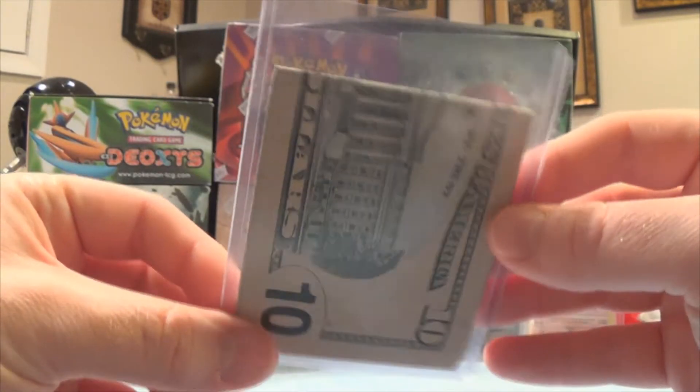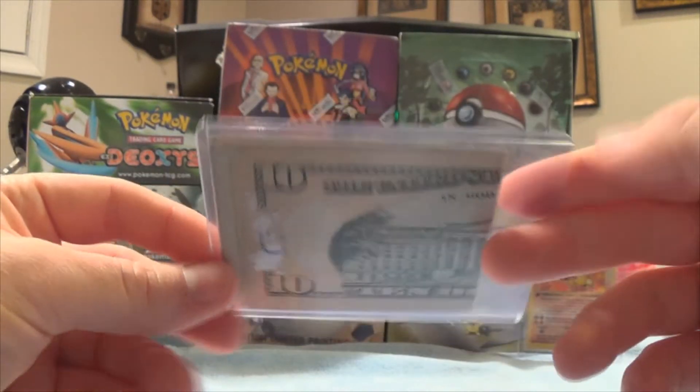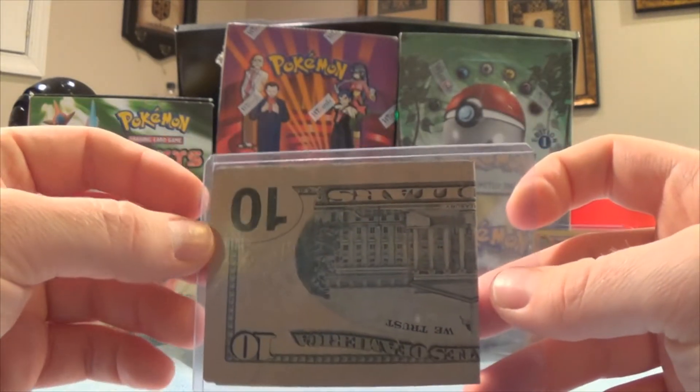And then we have a cased two $10 bills. Don't want them to get all crinkled up.